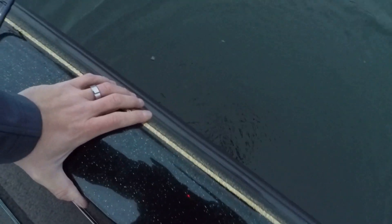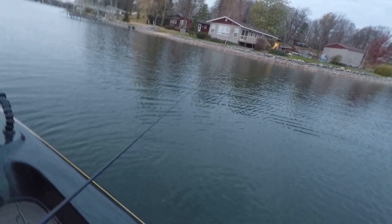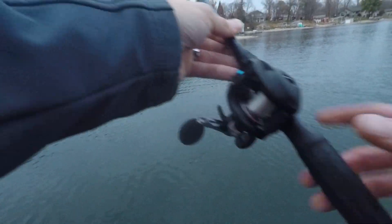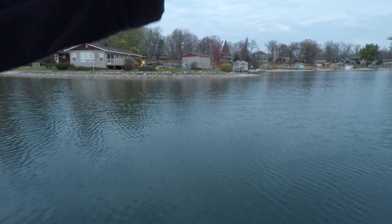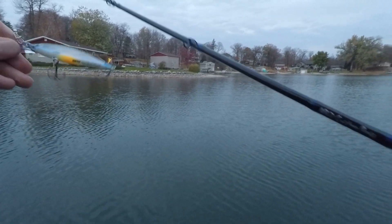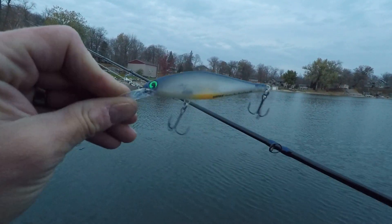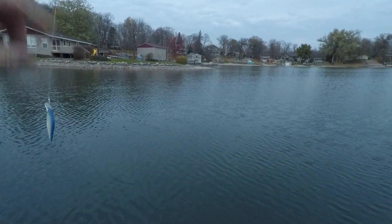Oh man, that water is cold. Not target species, but that was fun. That was on the Rapala Shadow Rap Shad — I'm not sure the name of the color here, but we'll see if we can't find any bass down in there.